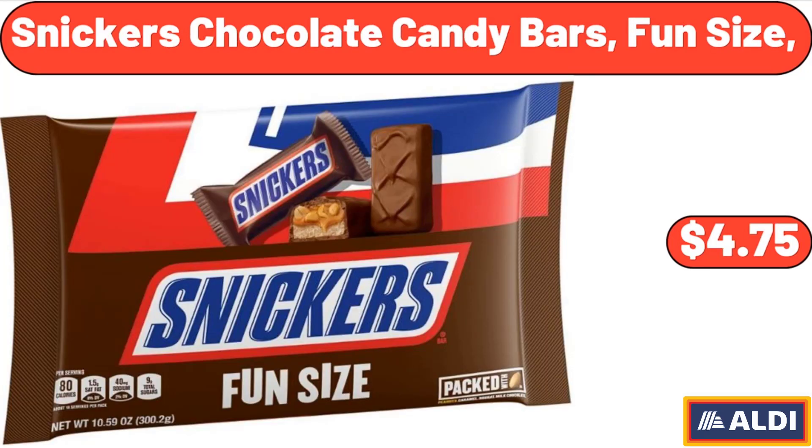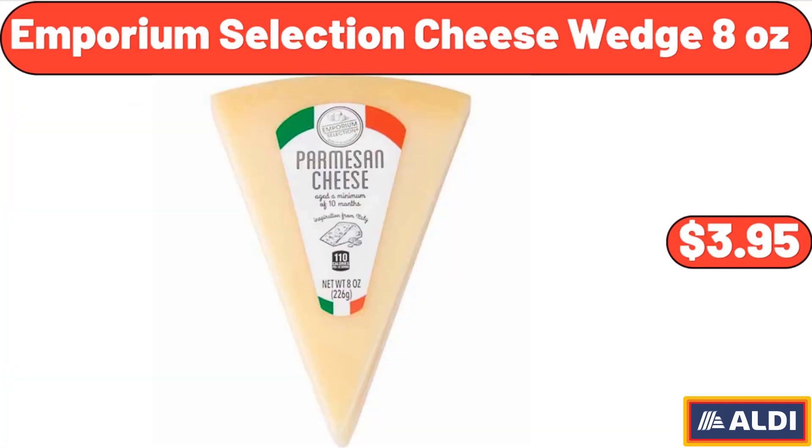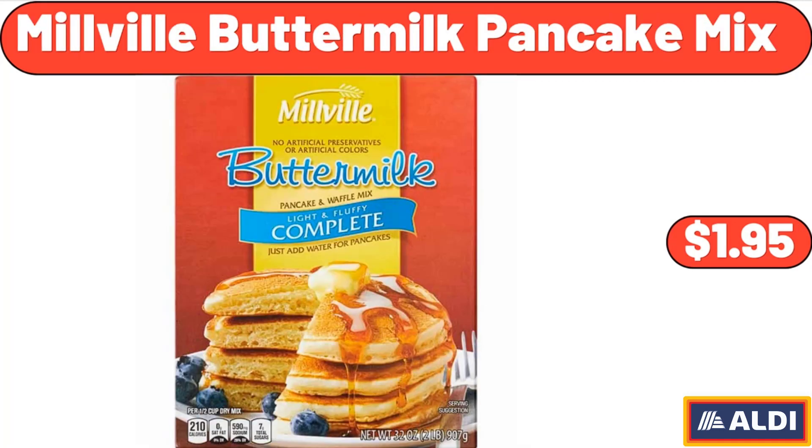Snickers Chocolate Candy Bars, Fun Size, $4.75. Emporium Selection Cheese Wedge, 8 Ounces, $3.95. Millville Buttermilk Pancake Mix, $1.95.